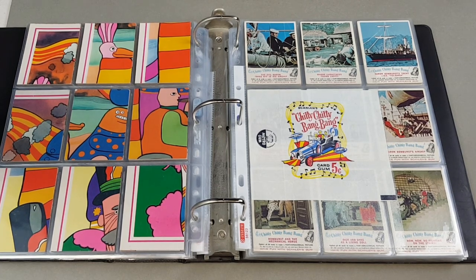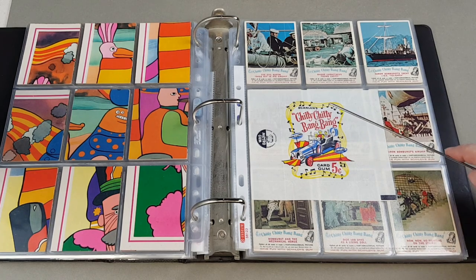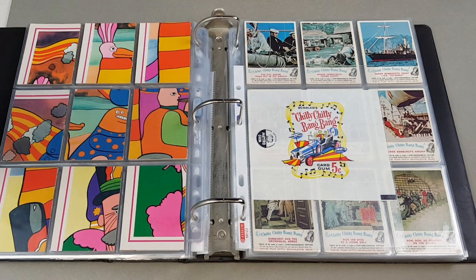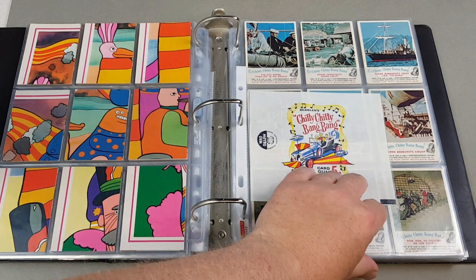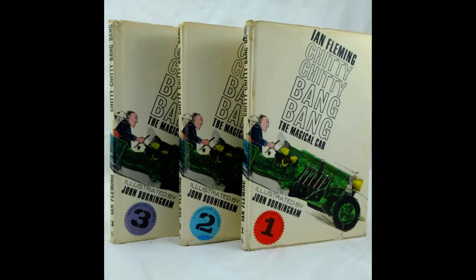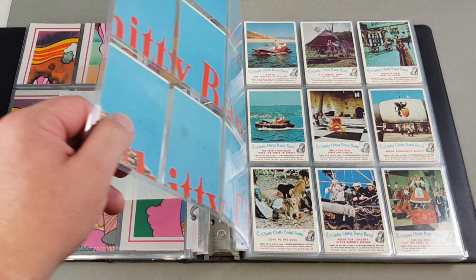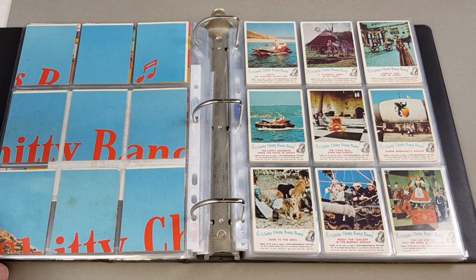Next we have Chitty Chitty Bang Bang - an Australian-only set. We've talked about Scamblin before - the American company who licensed a lot of Tops sets in Australia. Here at last is a Scamblin set with the wrapper. There was a sweet cigarette card set in this country as well. This would have been very late 1968 - the film was on screen in December '68. These are stills from the movie with a composite back.